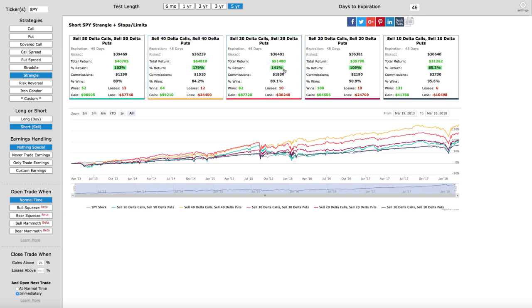The 30 delta shows a total return of 141 percent with a win rate even higher at 89.1 percent — 82 wins, just 10 losses. The 20 delta calls and puts is really our wheelhouse where we sell premium. Here we're looking at over 109 percent return, over a 90 percent win rate, with 100 wins and 10 losses.